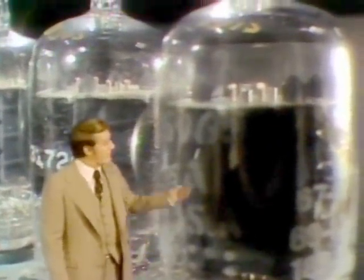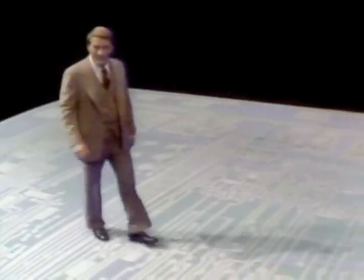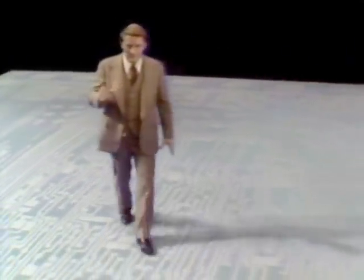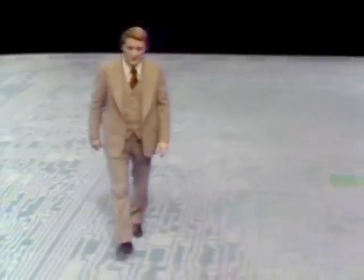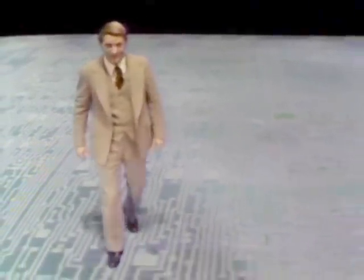But thousands of people working in dozens of companies turned the vacuum tube computer into an antique. Today, all those tubes and other electronic components have been compressed onto a tiny chip made from a pure silicon crystal. This chip, that can fit through the eye of a needle, can do the work of a thousand vacuum tubes. Now those millions of calculations can be done in the blink of an eye.